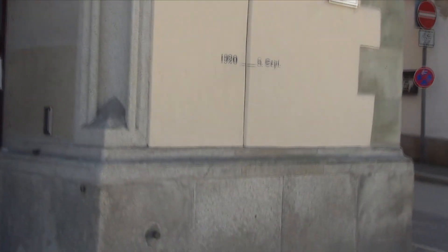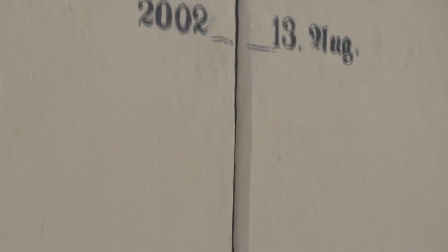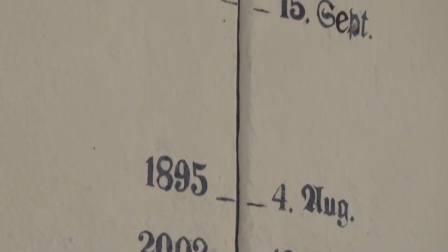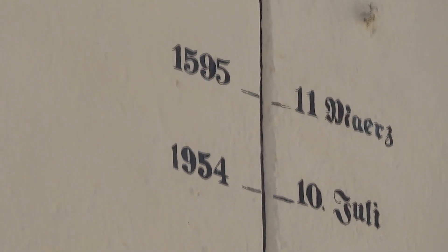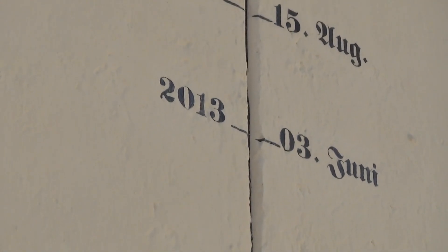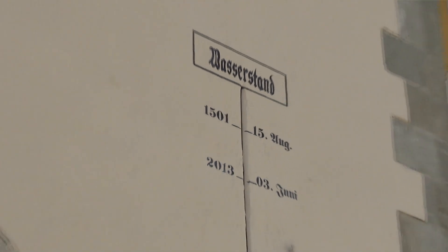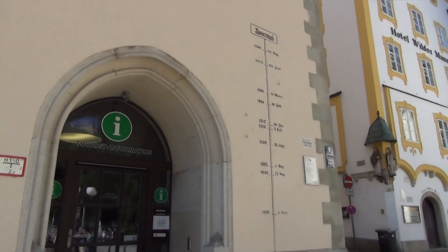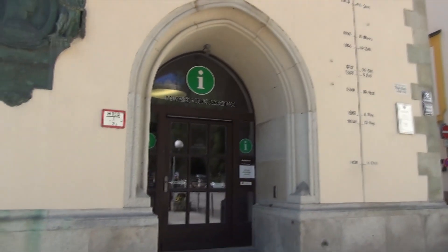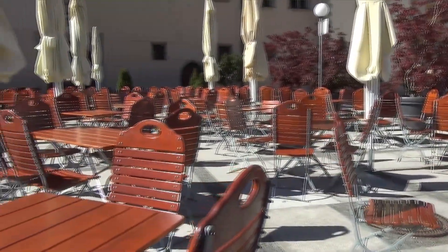This is their visitor's center. And look at this — these are flood marks. It shows the year and how high the water was. The highest flood was in 2013, and it's the second highest since the year 1501. How about that? The water was above this door.